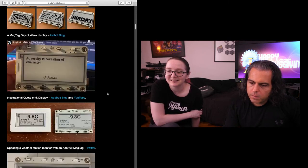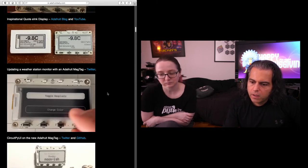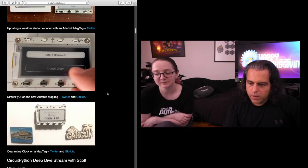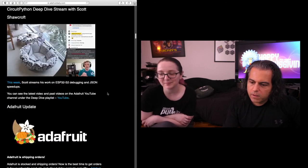We have our quote displayer, then we have the MagTag version of the weather station monitor. There's a CircuitPy UI on the new MagTag with buttons and stuff. We have another quarantine clock — it's Monday noon-ish. And we have Scott's Deep Dive from last week.